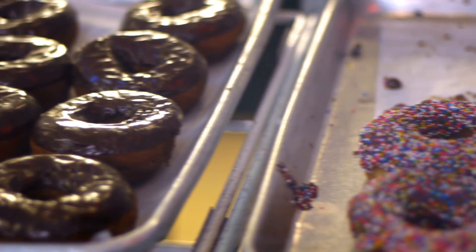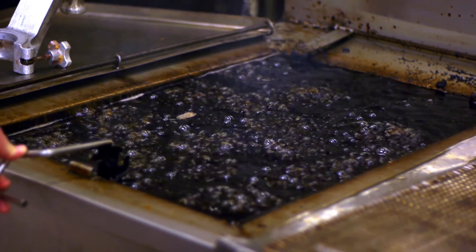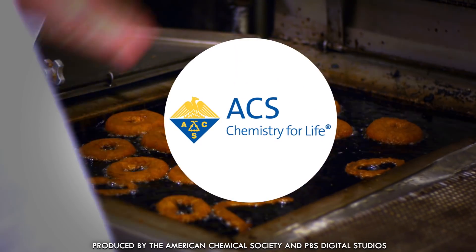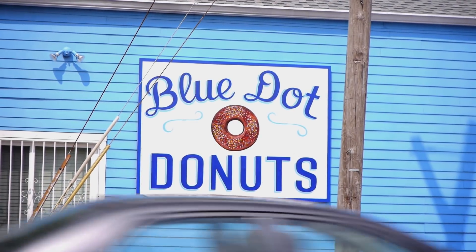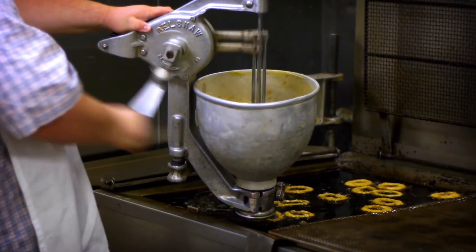Hey, we all love doughnuts, right? They're a delicious cultural touchstone. You got your cake doughnuts, you got your yeast doughnuts, but they're both fried dough, so what makes them so different? The answer is chemistry. We asked Zach Foster at Blue Dot Donuts in New Orleans what makes doughnuts so great, and along the way he showed us how to make a mean cake doughnut.